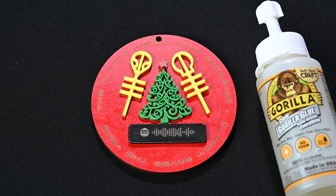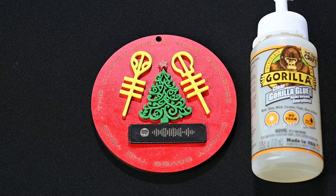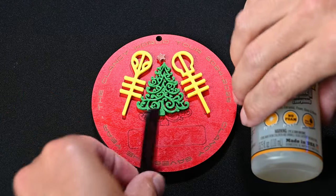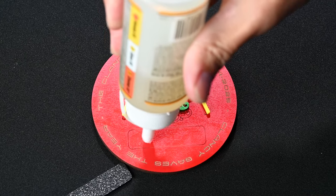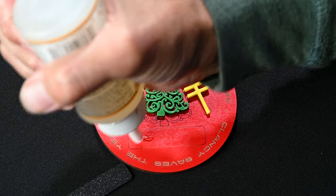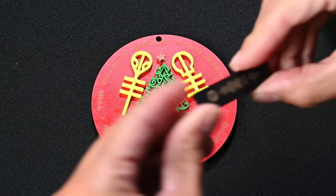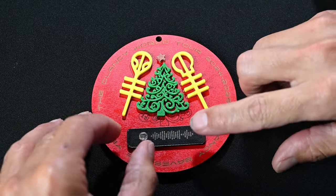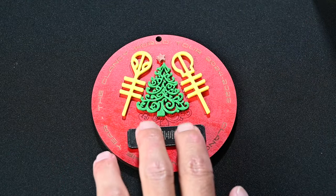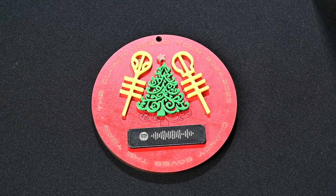Now that we have all the pieces cut out, all we have to do is glue them onto the base. I really like to use this clear Gorilla Glue — it works well, it's not terribly messy, and it dries clear, which is huge. In the past I've used super glue, but it can be quite a mess and has a tendency to dry white, which is never good. The outlines we lasered make placing everything easy, and if you were doing a lot of these, you could make a jig and just drop everything into place.